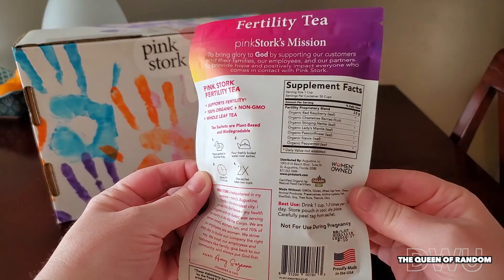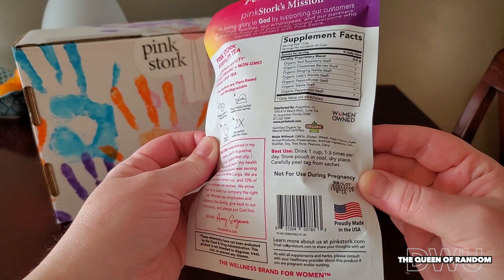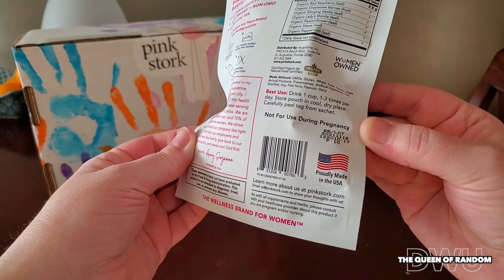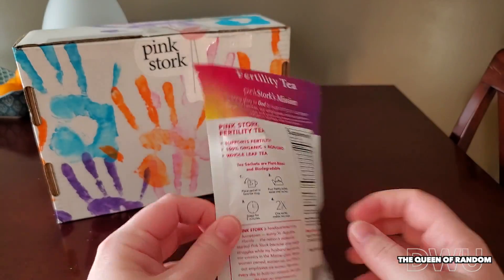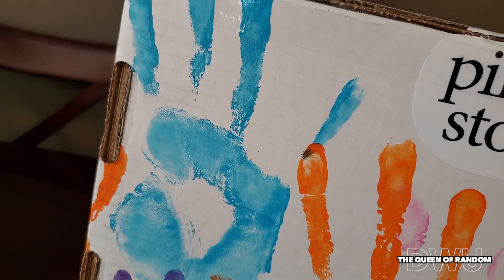Just for some quick information, it's a woman-owned company that created these Pink Stork items to help women with fertility and hormone balancing. Now I do want to say I'm not a professional — I'm just using their products and this is all my own opinion.